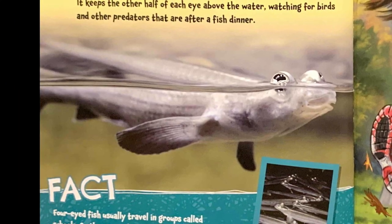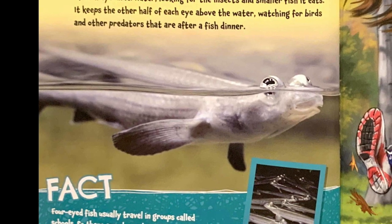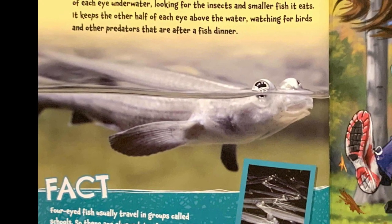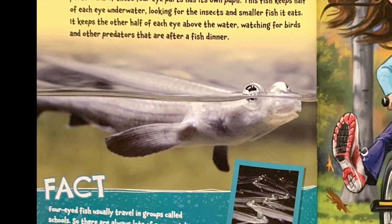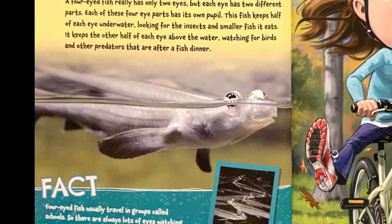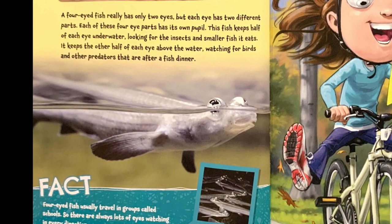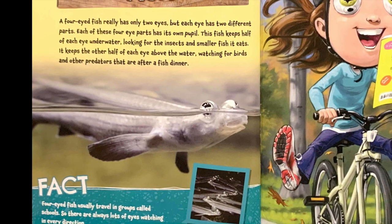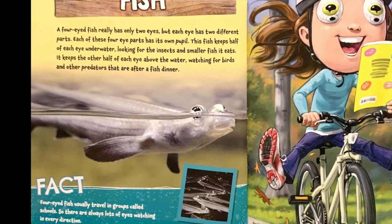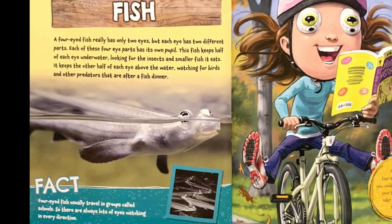Four-eyed fish. A four-eyed fish really has only two eyes, but each eye has two different parts. Each of these four eye-parts has its own pupil. This fish keeps half of each eye underwater, looking for the insects and smaller fish it eats. It keeps the other half of each eye above the water, watching for birds and other predators that are after a fish dinner.